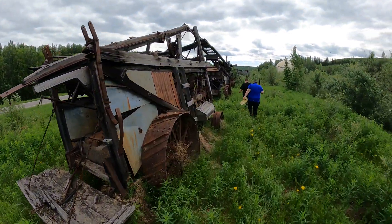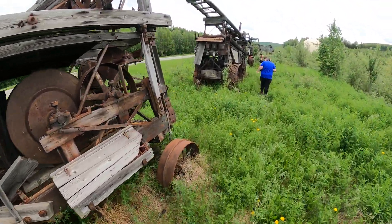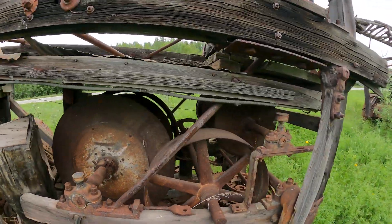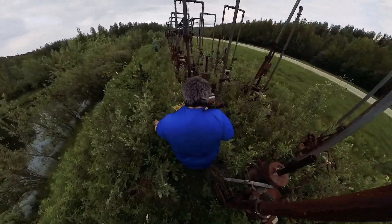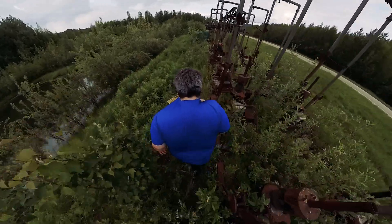A lot of them look like they might have been steam-powered — there's piping to a bunch of the different components. The one back at the start looked like it might have been electrically powered; there was a generator on board. And these are steam pumps.